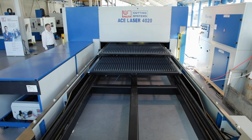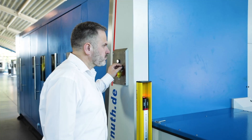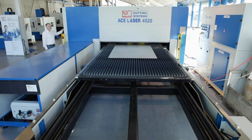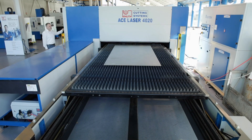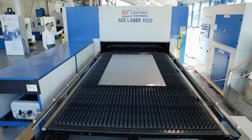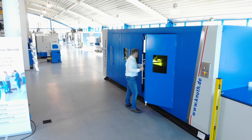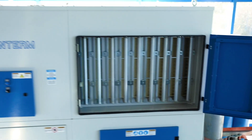The automatic exchange table system minimises production downtime since the table may be loaded or unloaded efficiently during the cutting process. To ensure a safe environment, the cutting system is equipped with a closed machine housing and a powerful filter system.